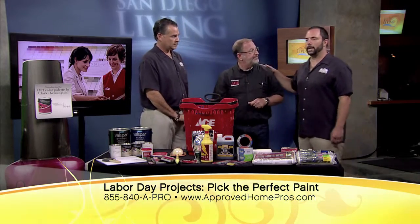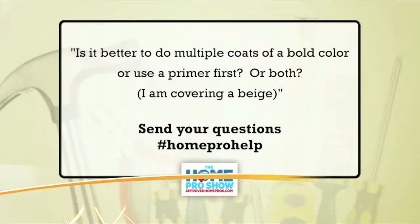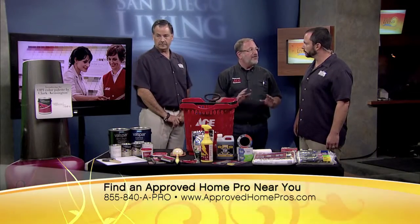We have a question through hashtag HomeProHelp: Is it better to do multiple coats of a bold color or use a primer first, or both? They're covering beige. If you're covering a beige wall and it doesn't have any stains or marks on it, a good paint-and-primer-in-one, even in a bold color, a couple of coats, and you'll cover that beige perfectly.